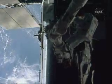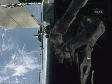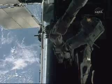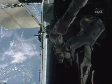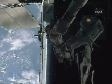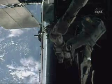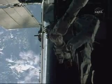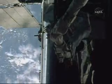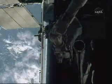Heading back to secure. Double cover is coming close. Thermal coverage close. Heading back. Copy, John. Copy. Heading back to secure.